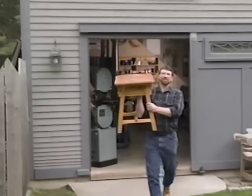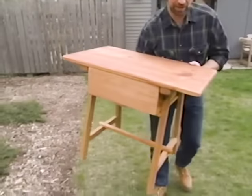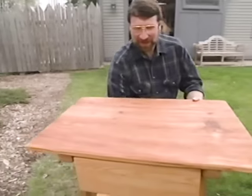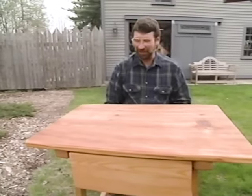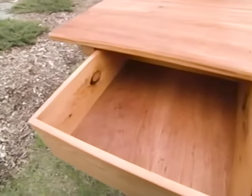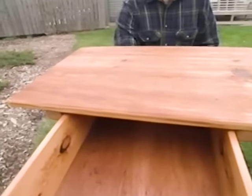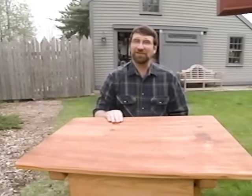Hi, I'm Norm Abram. Welcome to the New Yankee Workshop. Now here's an unusual piece of furniture with an interesting story behind it. I have it on good authority that this is called a paymaster's desk — light enough to be transported by horseback and a drawer large enough to carry all the funds to pay the workers. Now we're not going to use it for payroll, but it makes a great end table. And I'll show you how to build one today right here on the New Yankee Workshop.